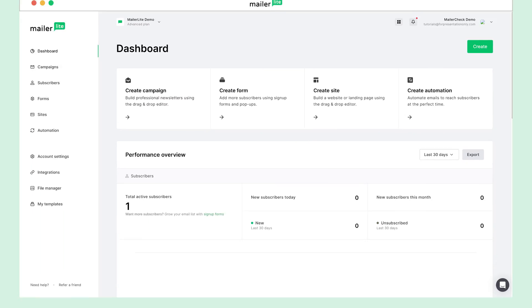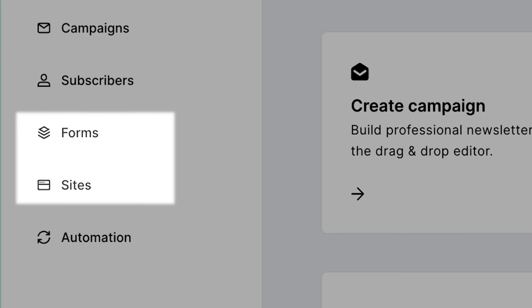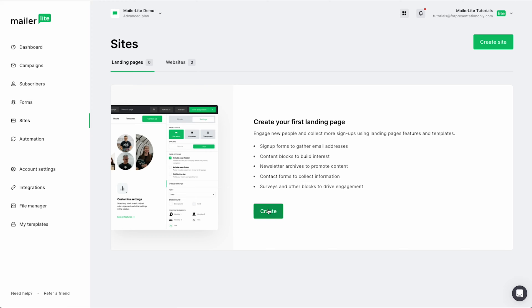Once you sign up for a free account, you'll be taken to your dashboard. From here, you can either choose forms or sites. For this example, let's click on sites and build out a landing page. And from here, all you have to do is click create.